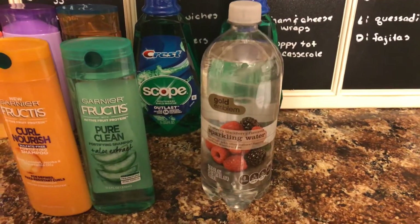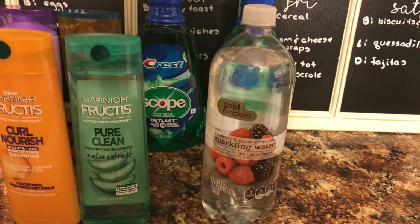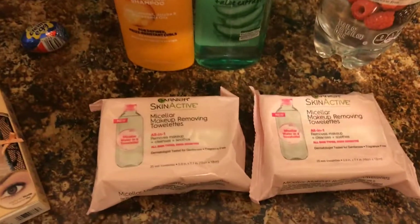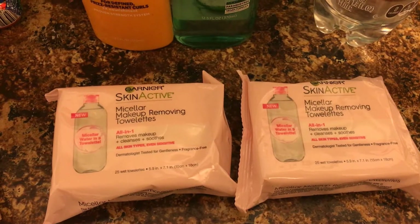If you go to cvs.com and print the Gold Emblem coupons, we have a dollar off any beverage or snack, and these sparkling beverages are just 99 cents, making them completely free.